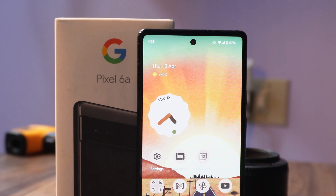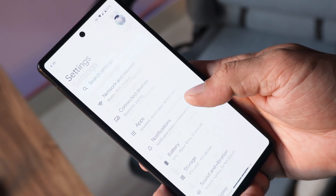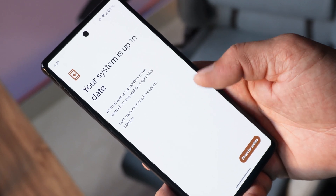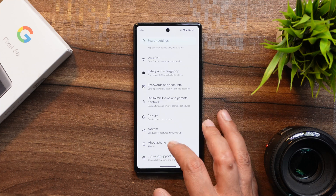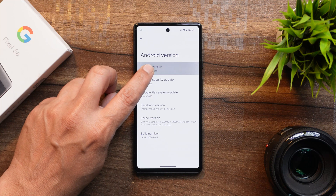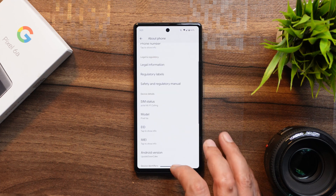Hello guys, welcome back to yet another video. Google has started rolling out the first Android 14 beta for Pixel smartphones. In this video we'll talk about every new feature Google has added. Here I have my Pixel 6a with this latest build installed — under Android it says 'Upside Down Cake', with the 5th April 2023 security patch. If we continuously tap on Android version, we still have the Android 13 easter egg.